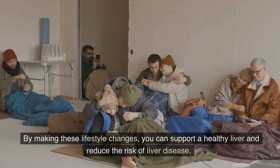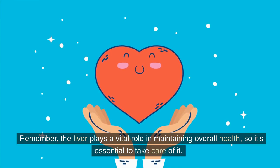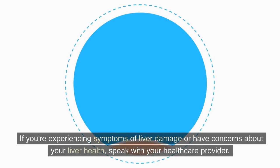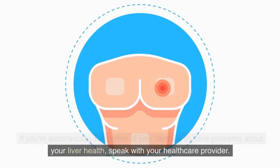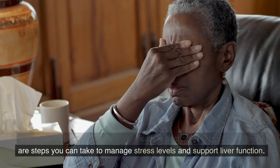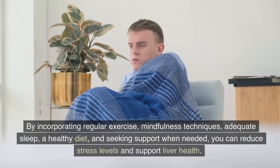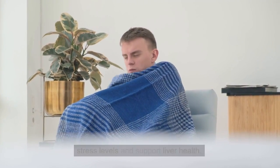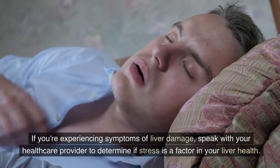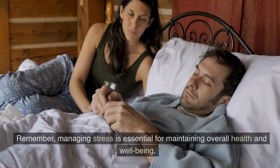By making these lifestyle changes, you can support a healthy liver and reduce the risk of liver disease. Remember, the liver plays a vital role in maintaining overall health. If you're experiencing symptoms of liver damage or have concerns about your liver health, speak with your healthcare provider. Stress can have a significant impact on liver health, but by incorporating regular exercise, mindfulness techniques, adequate sleep, a healthy diet, and seeking support when needed, you can reduce stress levels and support liver health. Managing stress is essential for maintaining overall health and well-being. Don't forget to subscribe to Fit and Fabulous for more health and wellness content, and let's work together to keep our livers healthy and stress-free.